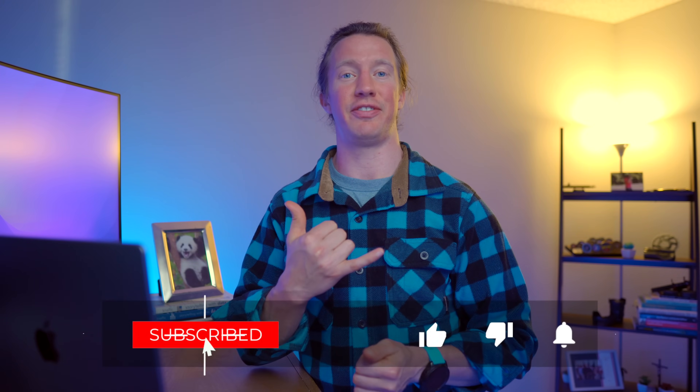As always, if you got value out of this video, smash that like button. If you're interested in seeing another video about a project, check this one out. We'll see you in the next one.